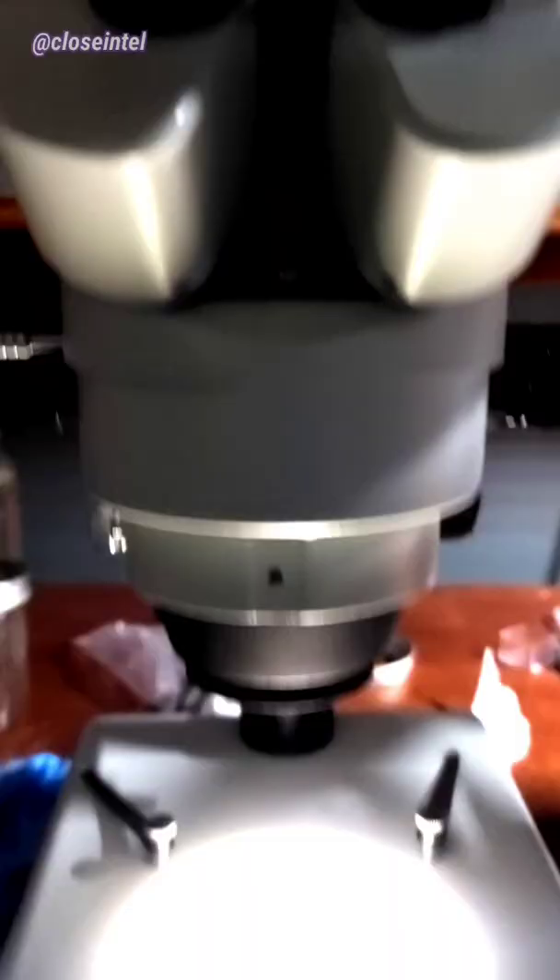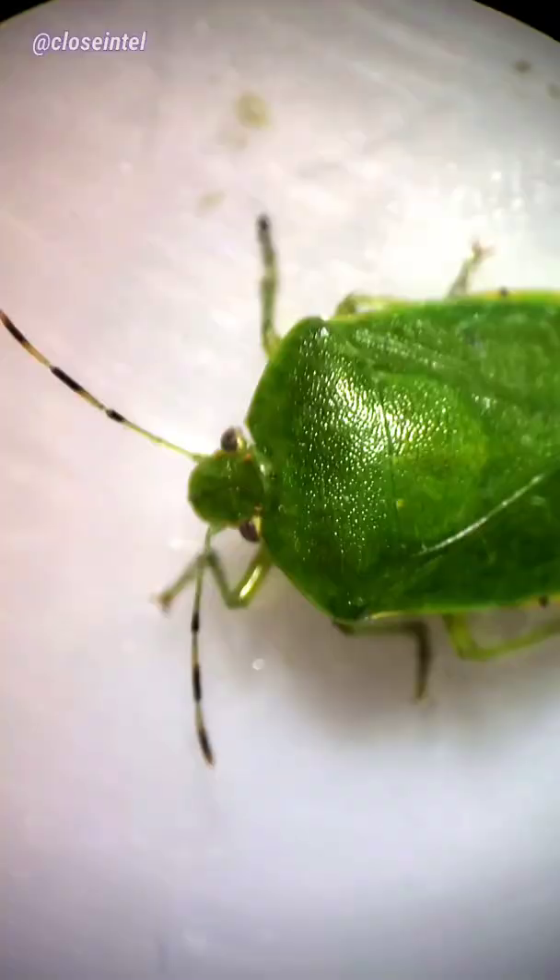I saw this little tiny bug land on my window and I had to check it out. I thought it was some kind of leaf bug, but it's actually a green stink bug. They're also apparently known as green soldier bugs.